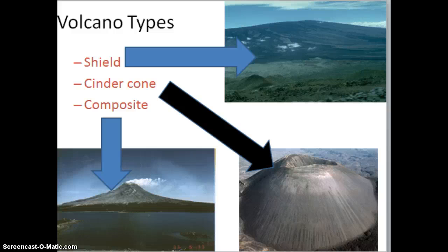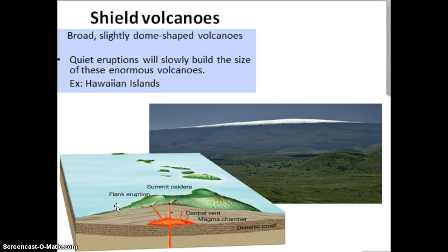The three types of volcanoes that we have here on Earth are shield, cinder cone, and composite. Shield volcanoes are very broad, almost dome-shaped volcanoes. They get their name because of their look — they look just like a shield. They experience quiet eruptions, which gives them this characteristic. The magma just slowly reaches Earth's surface and then pours down the sides, building it up layer by layer and eventually making it into its enormous size. Shield volcanoes are the largest volcanoes that we have, and the Hawaiian Islands are examples of shield volcanoes.